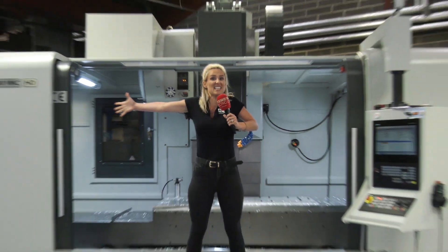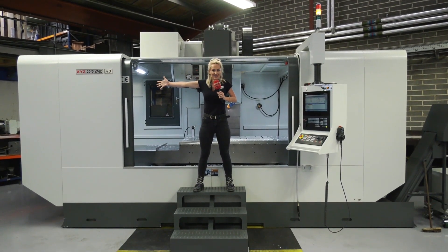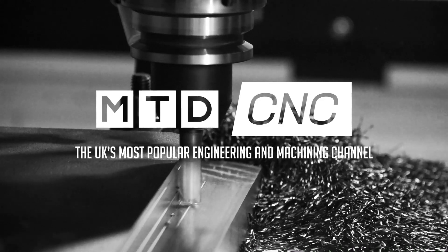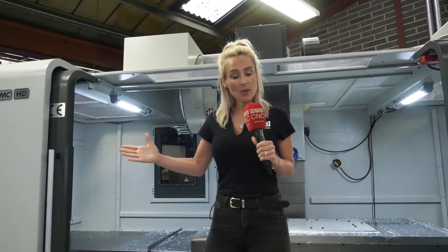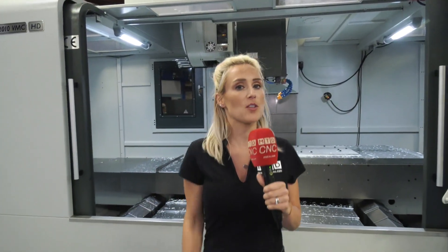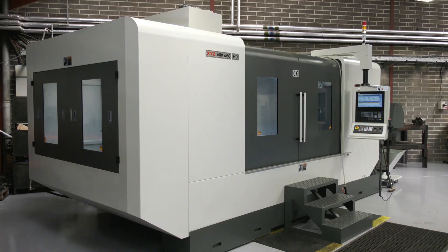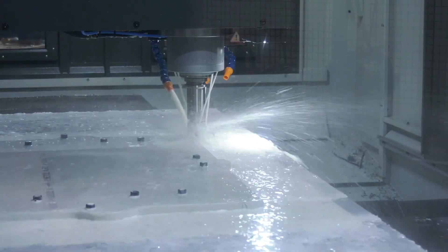I'm here at Meddings Group in Devon and today we're talking about this beast of a machine. So before we begin, we need a specification on this VMC 2010. The XYZ 2010 is an absolutely monstrous machine — two metre by one metre bed with a four axis, and it can do up to about 280 diameter.